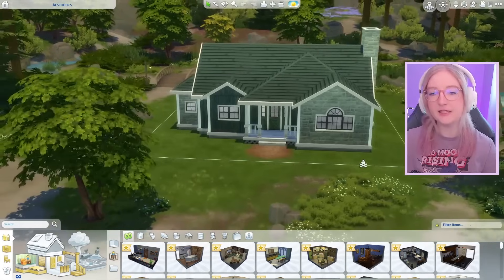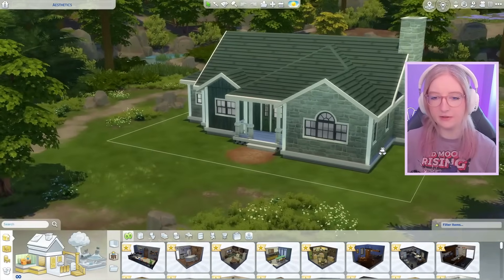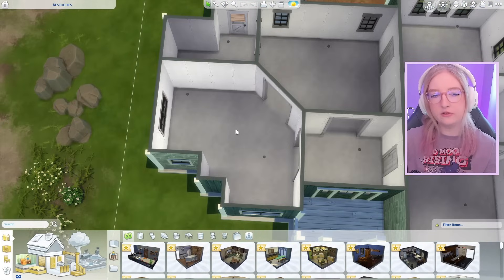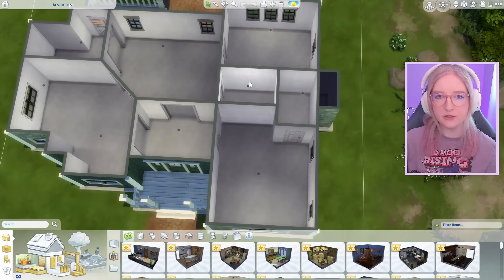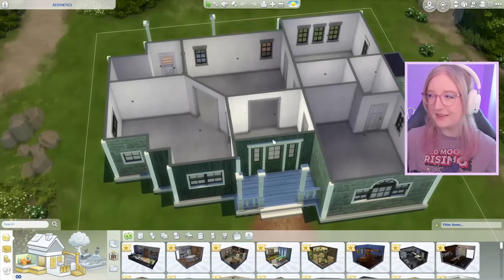If you guys enjoy these types of build challenges, let me know down below in the comments so I can continue making them. This is the house — I already created the outside because I wanted to mainly focus on the rooms. It's pretty small. This is our interior floor plan: we have an entryway, a living room and dining room area, a kitchen, an office slash hallway to the backyard, two bedrooms, and two bathrooms — eight different rooms total to randomize.